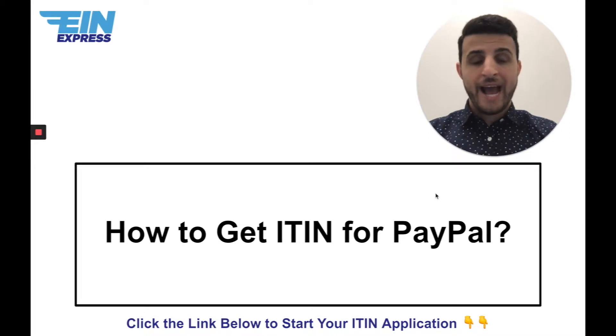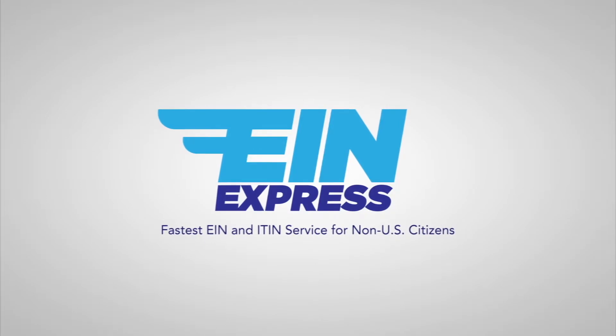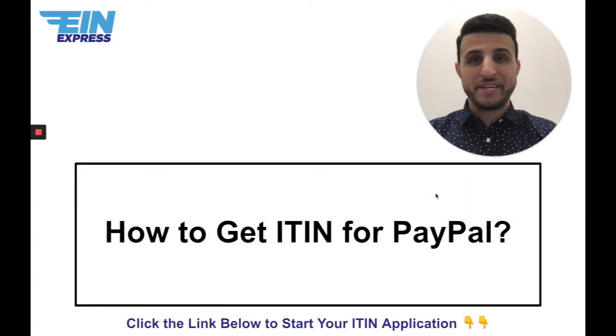Today we're going to be talking about how to get an ITIN for PayPal. Hey everyone, this is Sina Bonabi here from EIN Express. I'm an IRS certified acceptance agent, both trained and authorized by the IRS to help non-U.S. citizens all over the world to successfully get their EINs and ITINs. We've assisted over 2,240 non-U.S. citizens and we'd love to help you get yours as well.